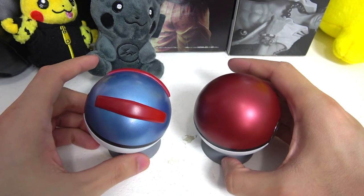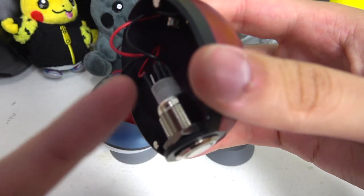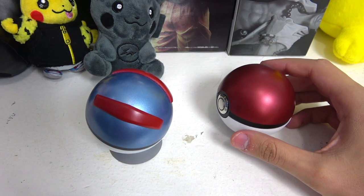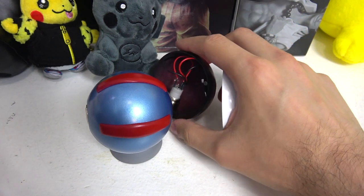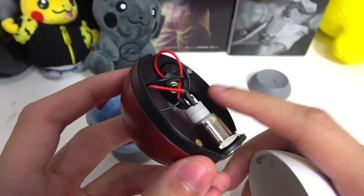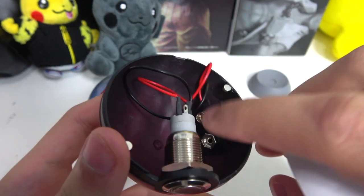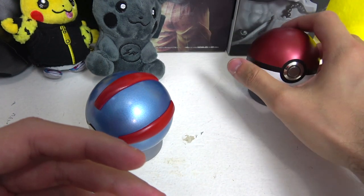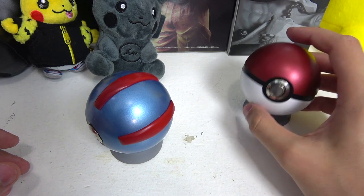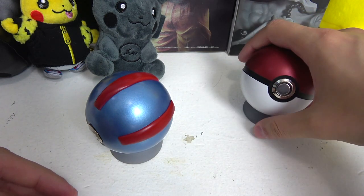Another downside with these specific Pokéballs is that the mechanism inside where it lights up kind of weighs it down. So if you don't have a stand, the Pokéball is just going to flip on its front because all the weight is at the bottom. Some people who bought similar Pokéballs with a light-up mechanism say the easiest fix is to have the battery even out the weight, or put in your own weights. It's not a big deal if you have a stand, but it is a downside if you're trying to stand it up on its own without one.